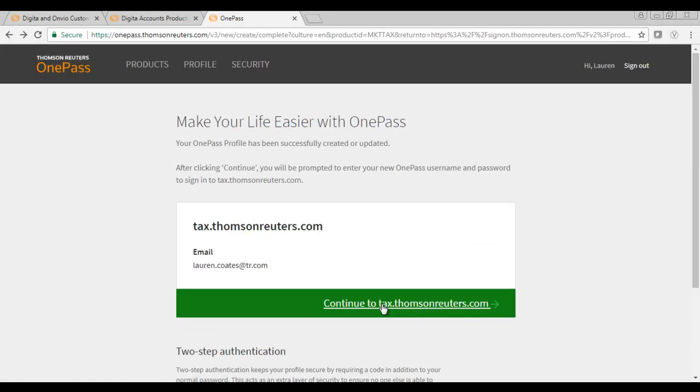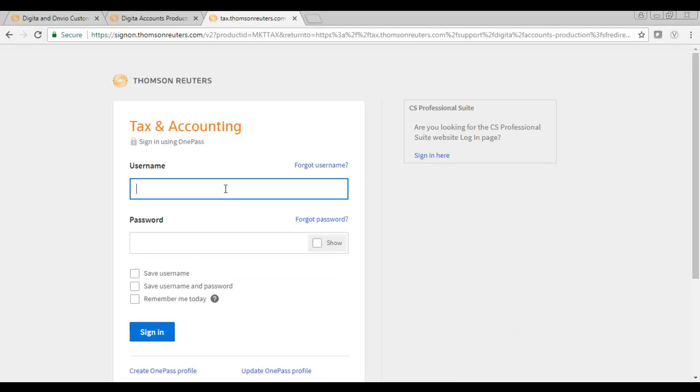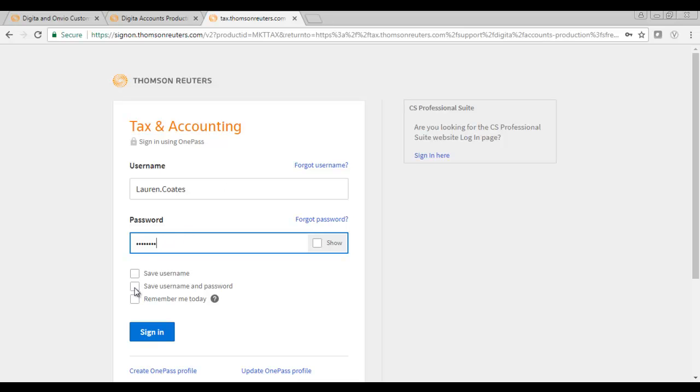You will now receive a notification confirming that you have successfully created your OnePass account. When you select Continue, you will be asked to re-enter your username and password. To avoid doing this often, you can tick the box Save Username and Password to save your details for future use. You will also find a Remember Me Today button, which will allow you to skip the login page for the rest of the day.